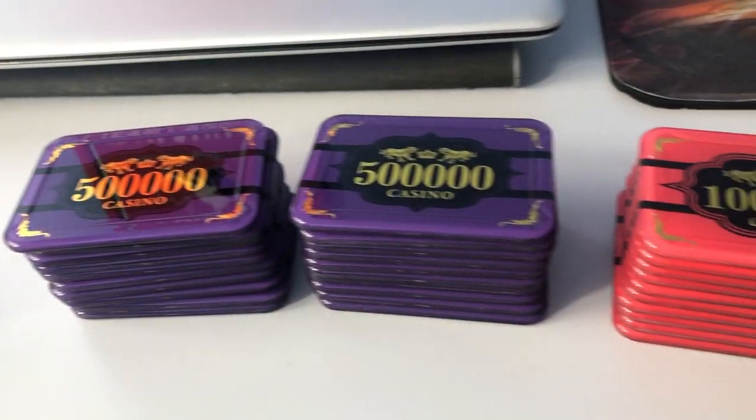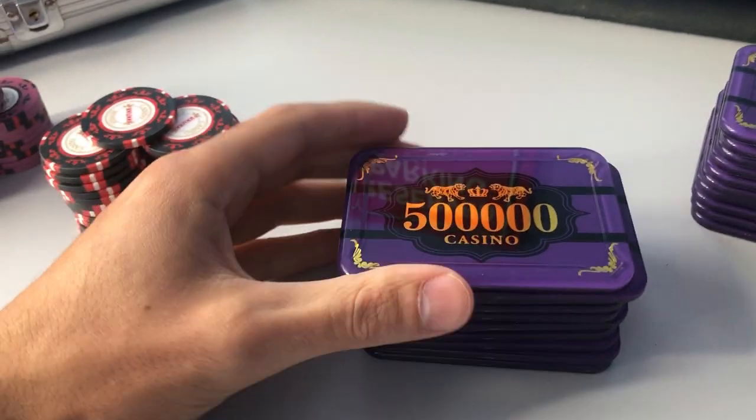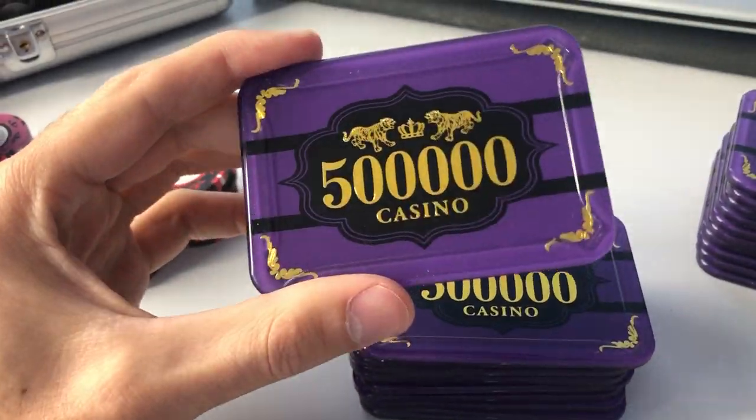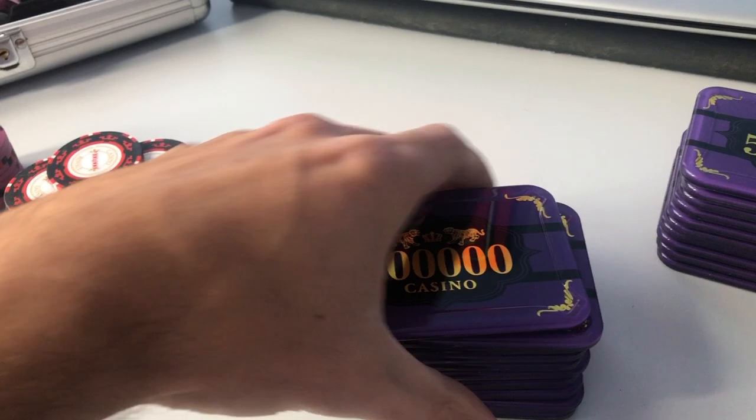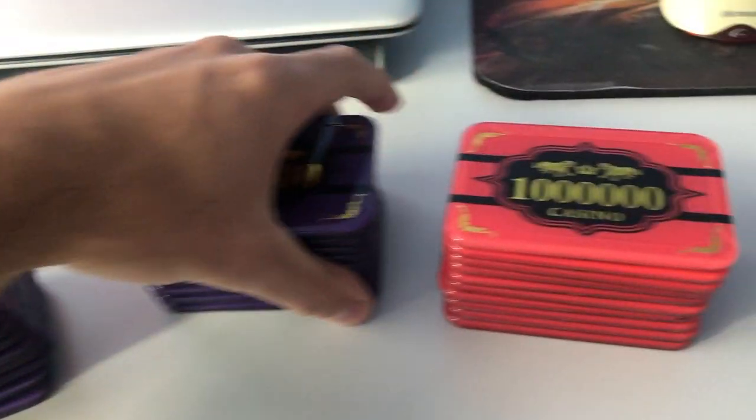A poker game isn't a poker game without some plaques. Look at these beautiful plaques right here. These are high-quality acrylic plaques. You got the $500,000 here — beautiful sound — and then you got the million dollar plaques right here as well.